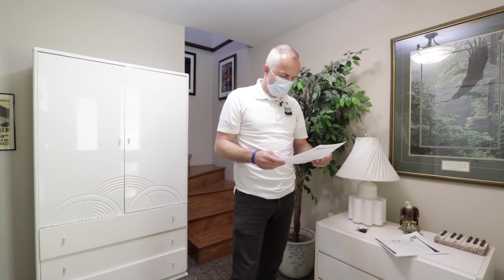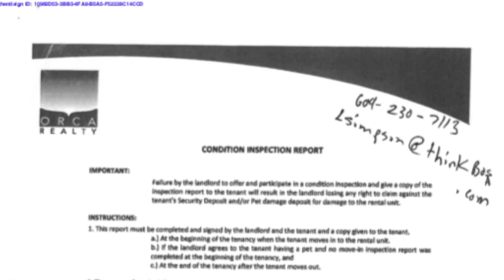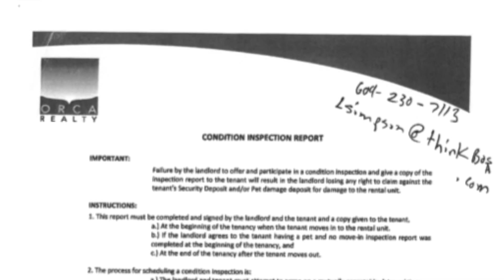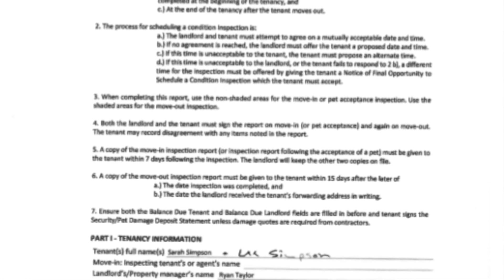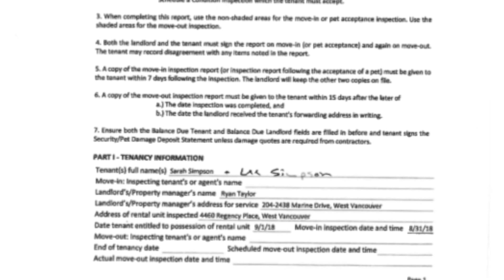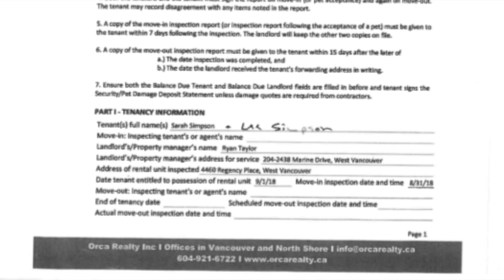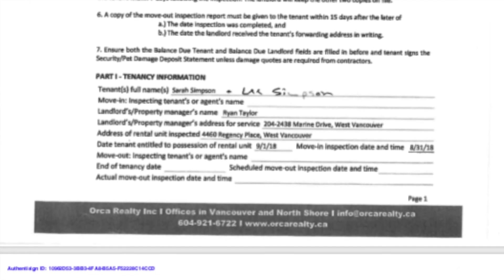Now I'm inside the property. You're looking at the first page of the condition inspection report. The most important part is that when people move in, you give a copy of the move-in inspection within seven days. If you don't, then whatever damage I find today — if it goes to arbitration — we will lose. On this page you'll see move-out inspection, tenant or agent name, end of tenancy date, and the scheduled and actual move-out inspection date and time.